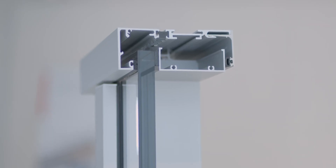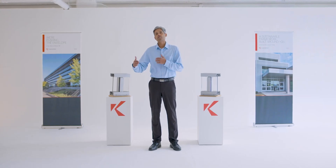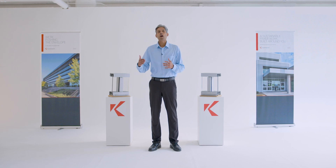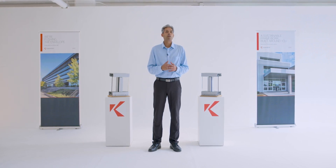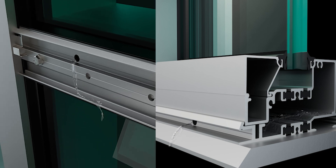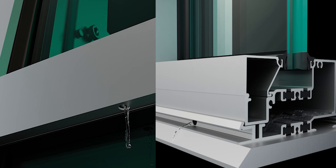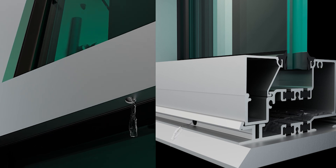This cross section shows that these framing systems are typically higher performing than storefront and can accommodate various frame depths, but are not up to the performance level of curtain walls. Window walls manage water in a hybrid technique using a sill receptor and end dams, similar to storefront, and they achieve higher performance due to the pressure equalization principle in their design.